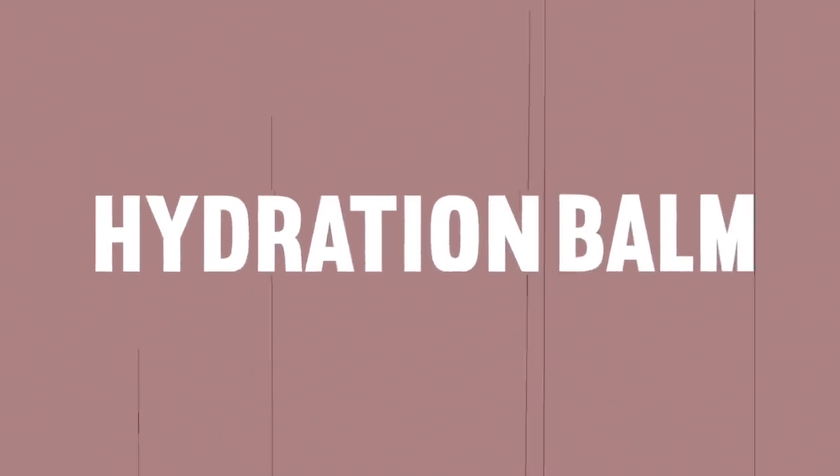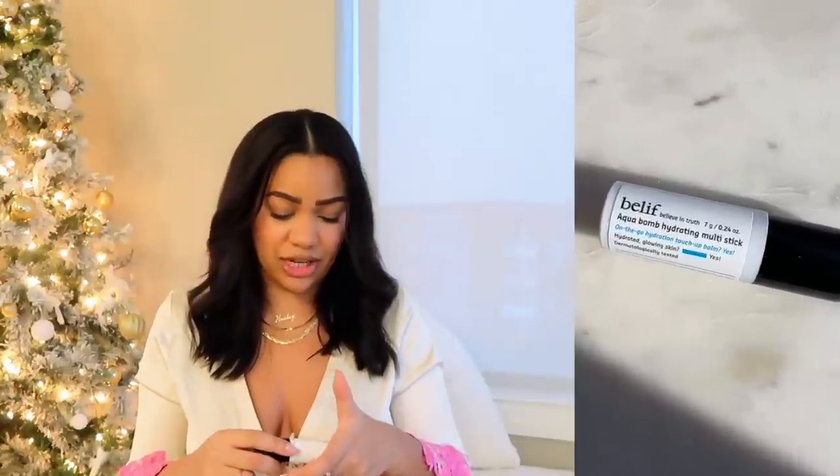Then we have this Belief Aqua Balm Hydrating Multi-Stick — super interesting. I wear this on a fresh face to make sure my skin is hydrated. Let's say I'm out and forgot to put on moisturizer, or I just want to re-moisturize to look healthy and happy — this is a stick, so it's the easiest thing ever. What I should be carrying is a stick with SPF, but I usually put SPF on right when I wake up using the Fenty Beauty SPF. This I keep just for hydration.